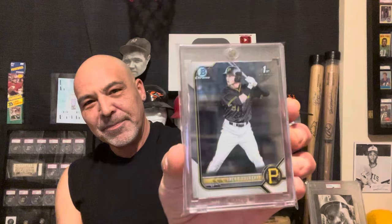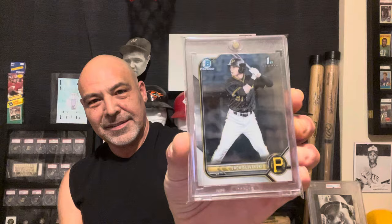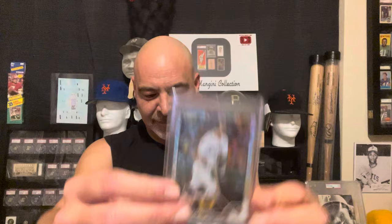Jack Swinski, Brian Reynolds refractor, and a McCutchen.